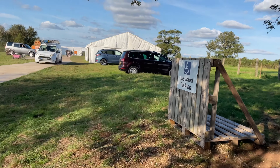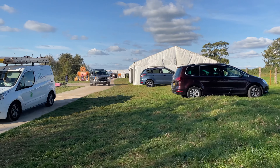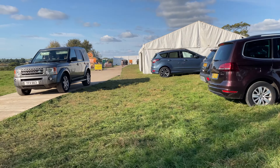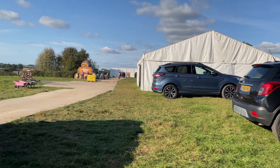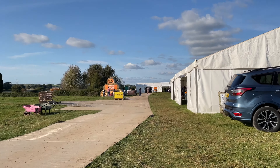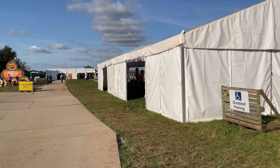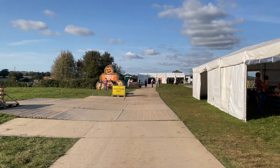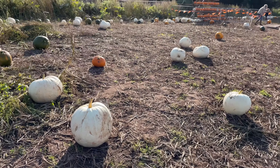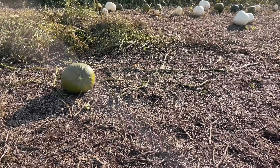We've made it to the pumpkin patch! The one we've come to is Farrington's Farm Shop pumpkin patch. We've come here — this is the fourth year running — and it's just really good. They have lots of little stands which you can take photos against and a pumpkin carving tent over there. Now we're going to go and grab our pumpkins, hopefully there are some big ones left.